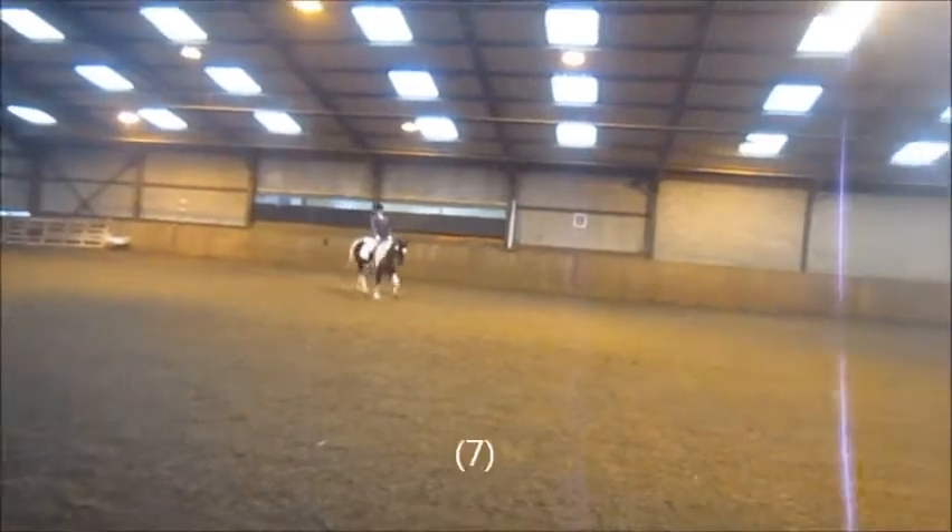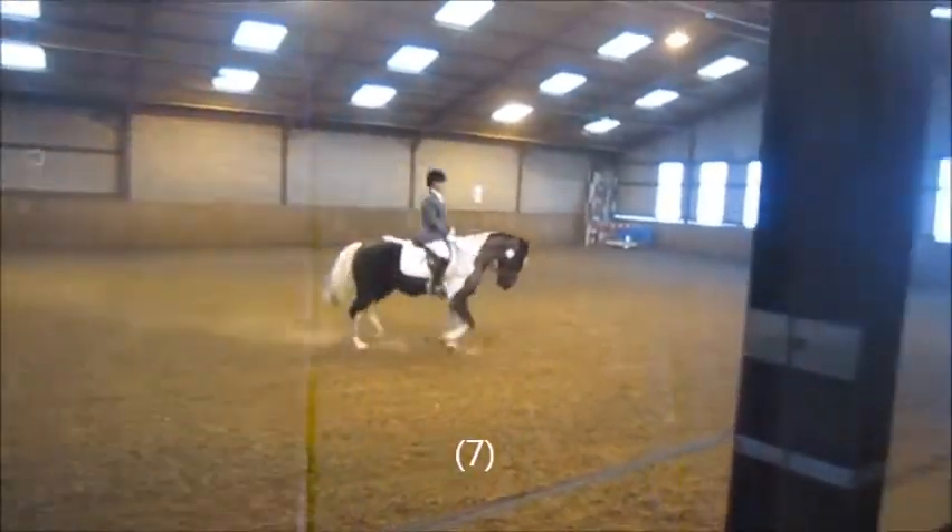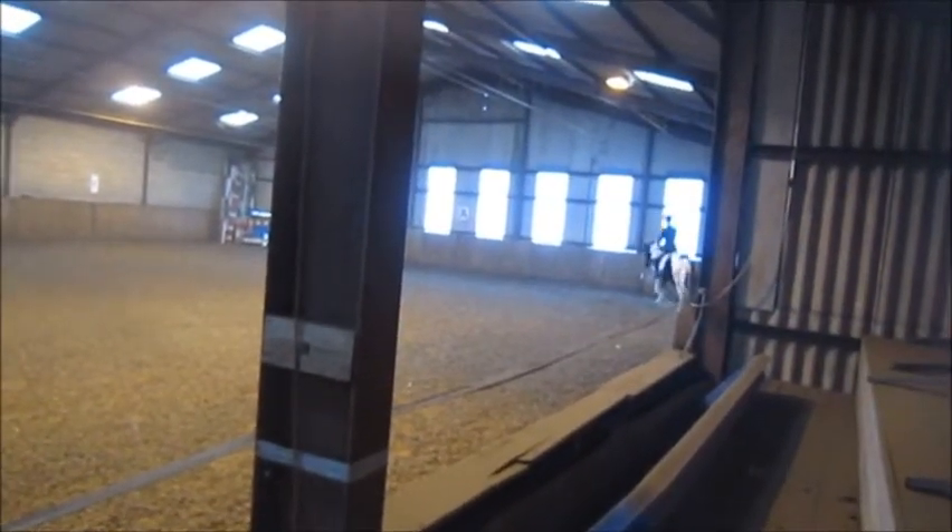A, down the centre line, X, medium walk. A, down the centre line, G — halt, immobility, salute.